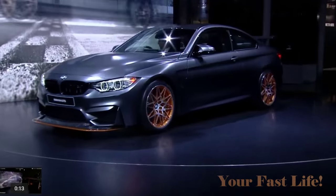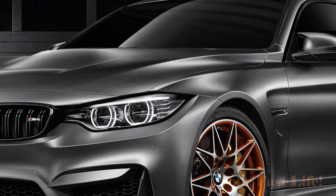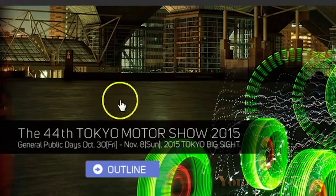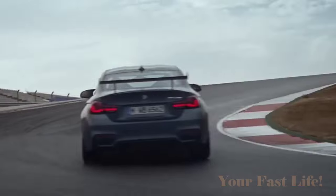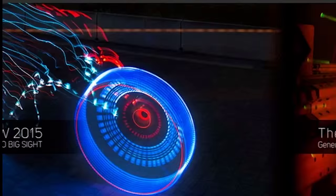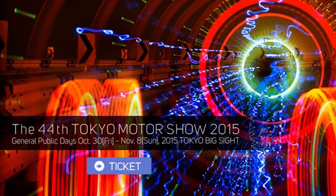This is the brand new BMW M4 GTS. I just did a video on my car channel, Your Fast Life Car Channel, but I wanted to do a special presentation here on my main channel, Carlisle's Picks, about this car. I'm going to go into details about this new model, so let's get right into it.